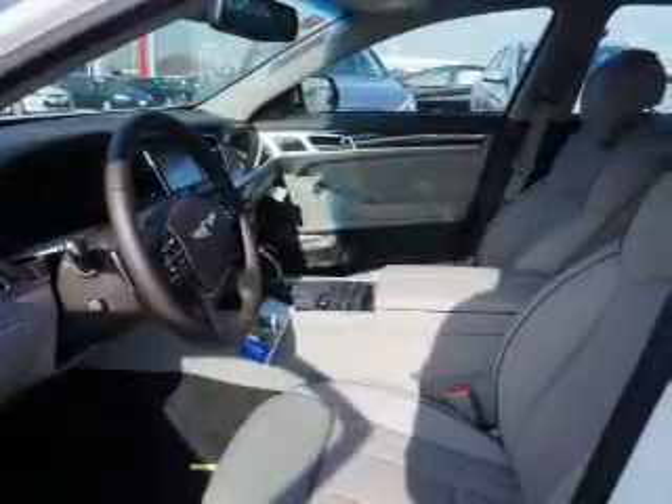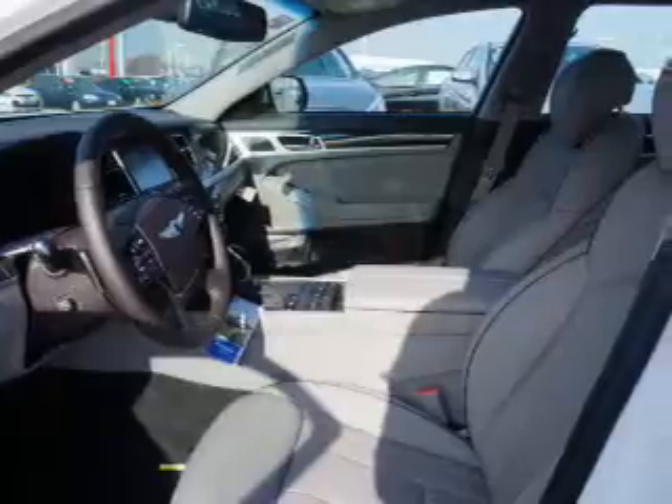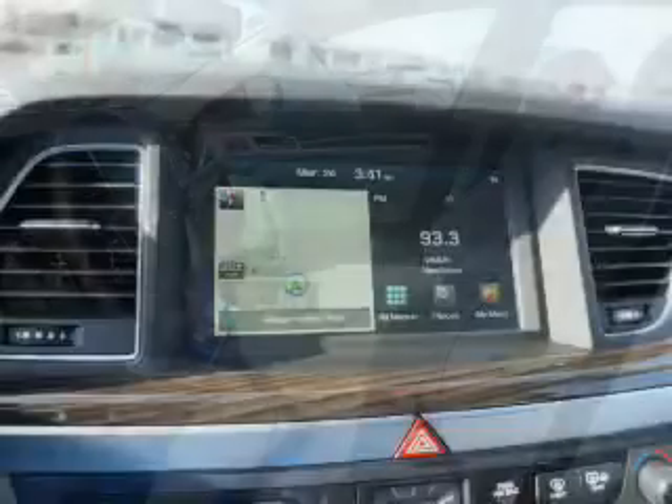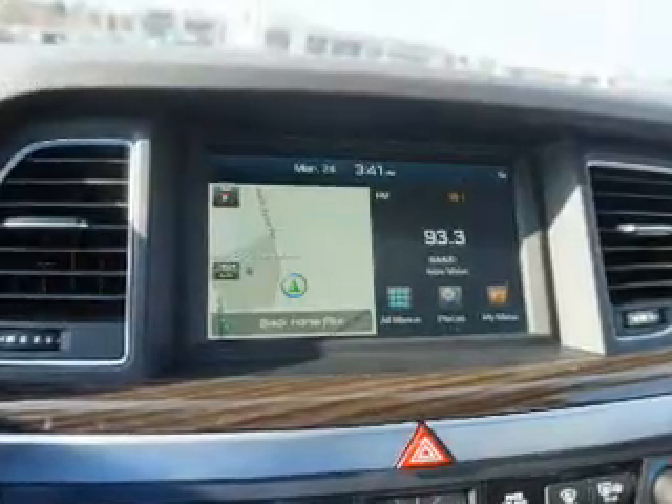Inside you'll find a heated steering wheel, leather seats, Bluetooth connectivity, digital radio, Sirius XM satellite radio, auxiliary input, remote start, steering wheel controls, push button start, and automatic climate control.